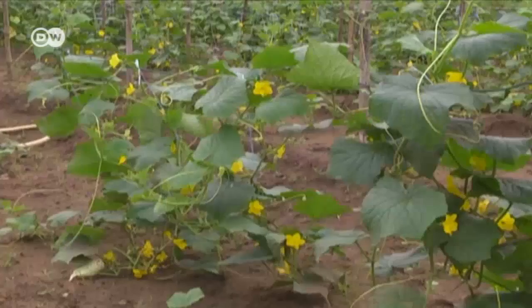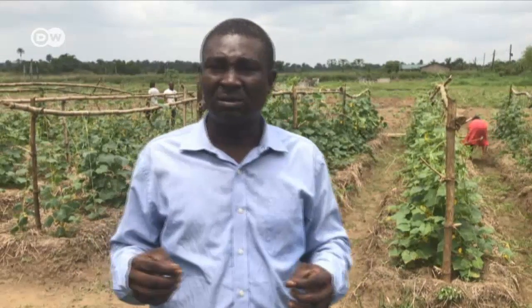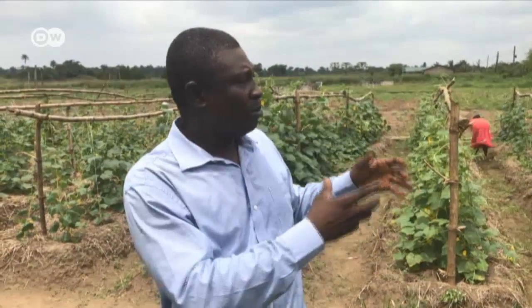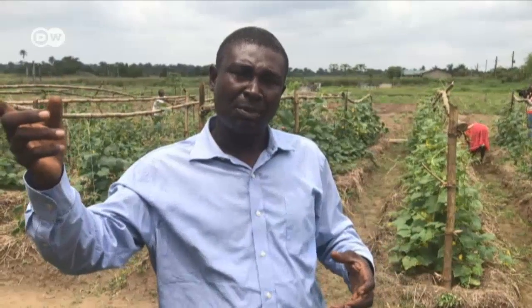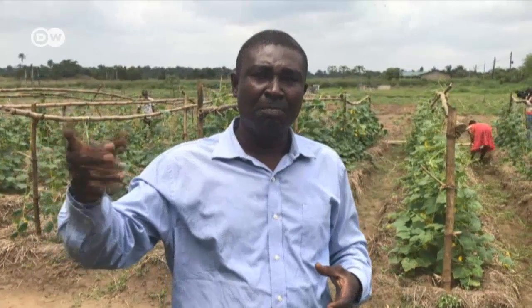Tammy Jajua coordinates the farm's zero emission research initiative. The zero waste system is a system that works on recycling of by-products and waste products. So what you have from one production centre that's a waste — that waste material is being channelled to another production centre where it is being put into effective and efficient use.